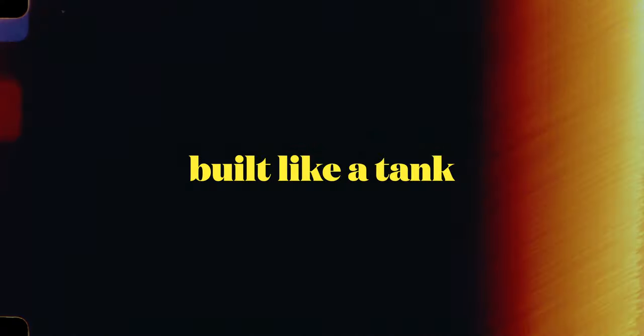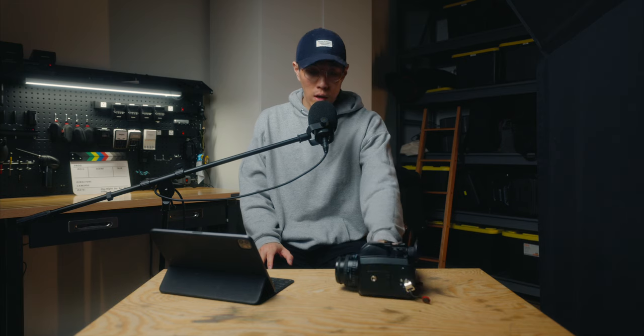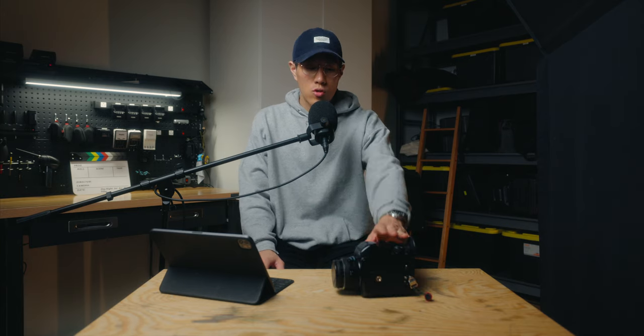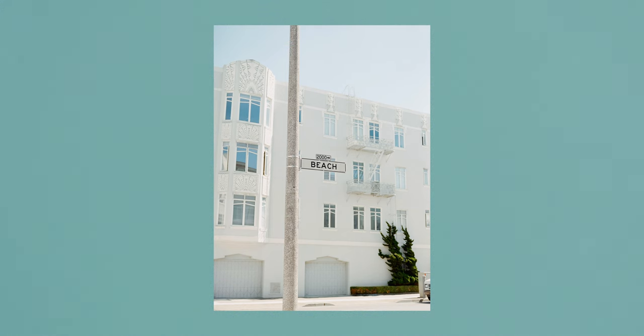Last but not least, this camera is a tank. A few weeks in after I got it, I actually dropped it — I was definitely bummed because I like taking care of my gear, and it has a few scratches now. But you know, some cameras may not have survived that fall. This camera truly is a tank; it's heavy and hefty, and it's reliable and built very well.